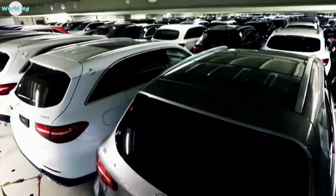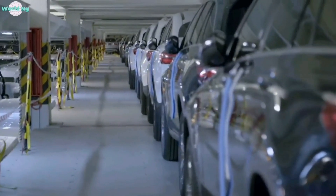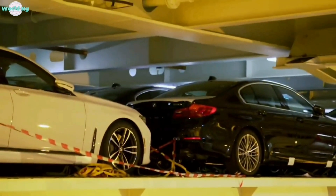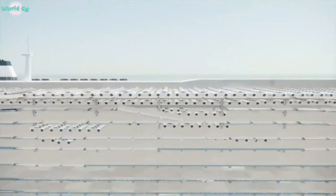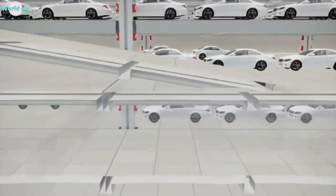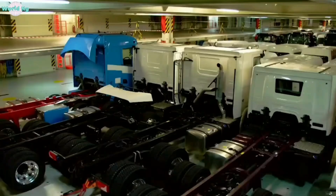The safety of the cargo is of utmost importance during the transportation process. Car carriers have specialized features to ensure the protection of vehicles and machines. These features include specially designed decks with non-slip surfaces, protective barriers, and fire suppression systems. The crew also conducts regular inspections to ensure that the cargo is secure and undamaged.